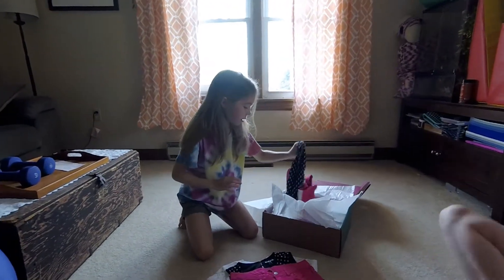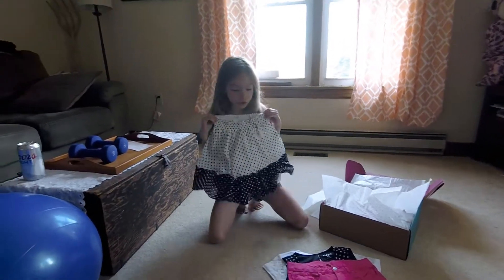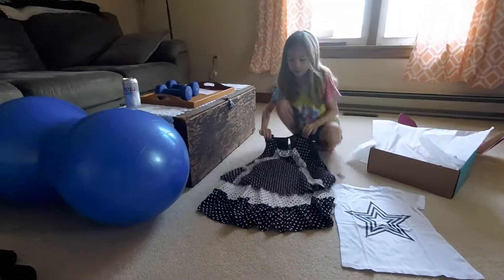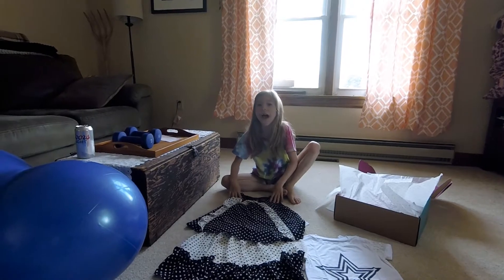Okay, what is this? Oh my gosh, it's a matching skort! Look at this outfit, you guys — that is the matchingest outfit I've had.